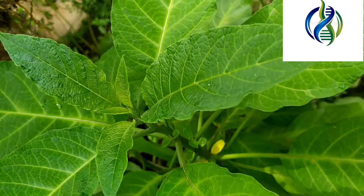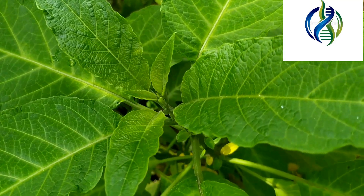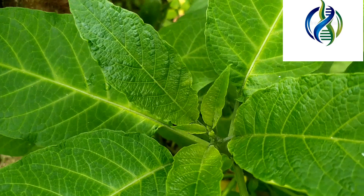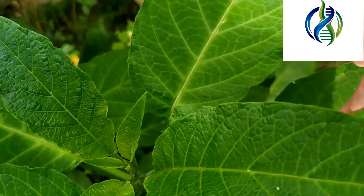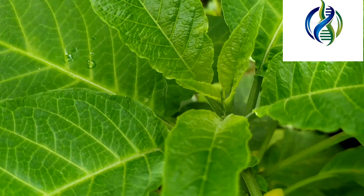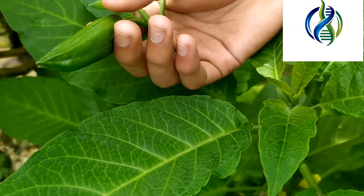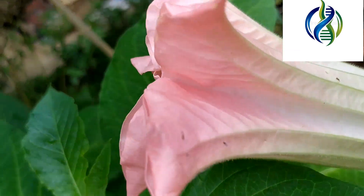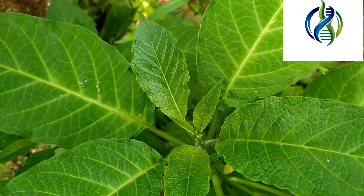The next plant is angel's trumpet — it has a trumpet-like flower. Its scientific name is Brugmansia suaveolens and it is a flowering plant in the nightshade family, native to southern Brazil. It has a very tender stem. Due to human activities, it is now extinct in the wild and is only found cultivated in localities by people.